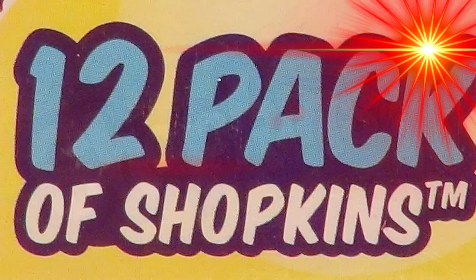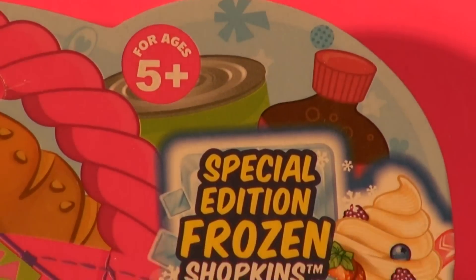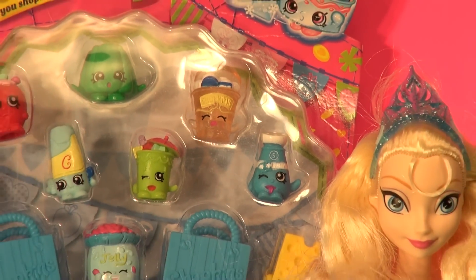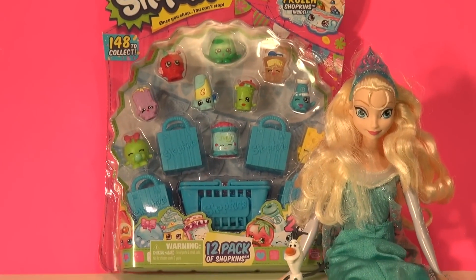Hi everybody, welcome back to our first ever Shopkins video. Although this is a special edition Frozen Shopkins and has nothing to do with the movie Frozen, we thought we'd bring Queen Elsa in to help open the box anyway. Let's see what's in the package.